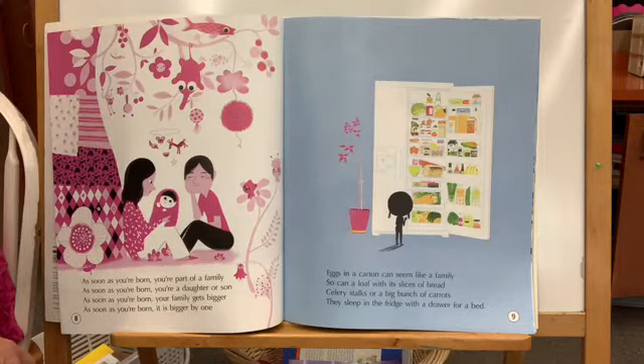Eggs in the carton can seem like a family. So can a loaf with its slices of bread, celery stalks, or a big bunch of carrots — they sleep in the fridge with a drawer for a bed.